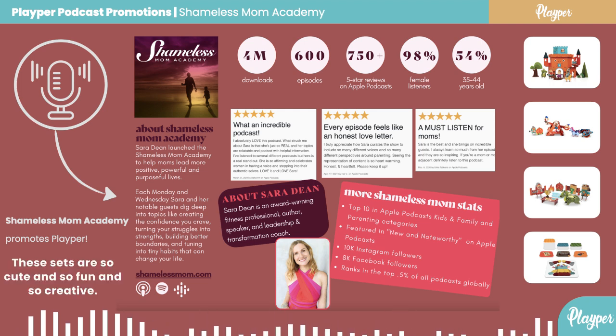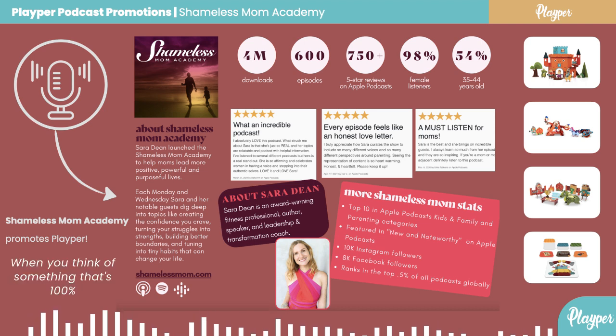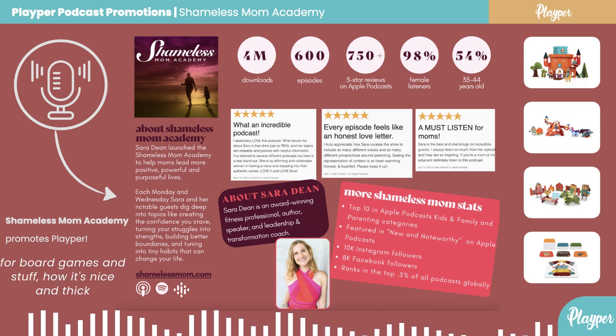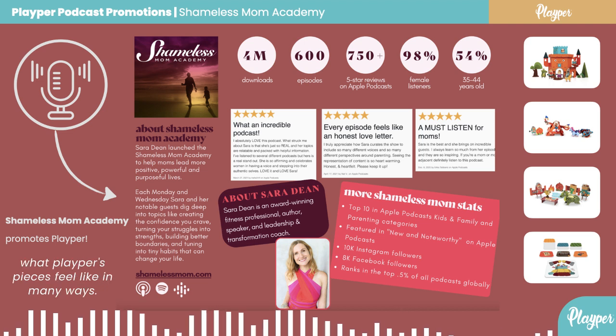These sets are so cute, fun, and creative, and they're really sturdy. When you think of something that's 100% recyclable, you think: is it flimsy? Is it going to be durable? Yes, it's going to be super durable. If you think about game pieces and board game cardboard — how it's nice and thick and sturdy and can be used over and over again — that's what Playper's pieces feel like. So high quality.